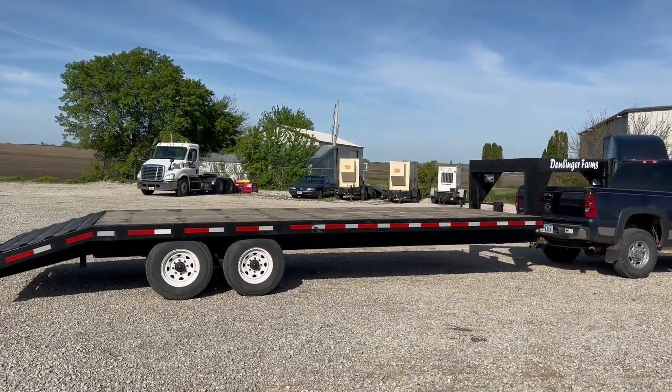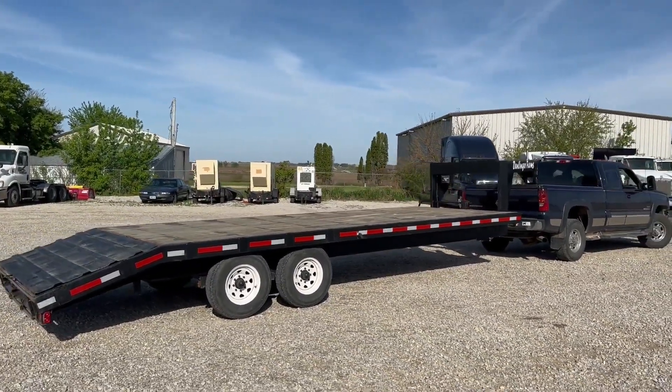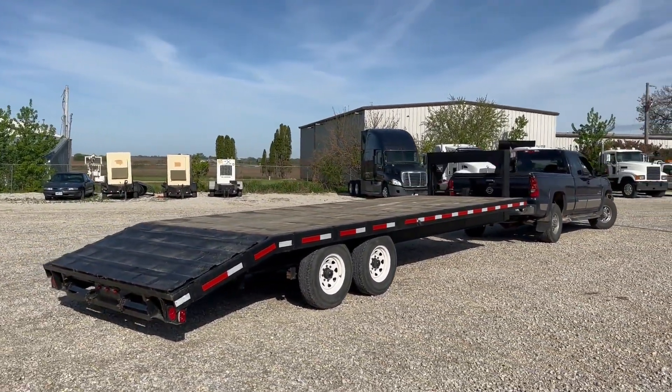So this is a 1991 Hillsboro flatbed equipment trailer. Gooseneck hitch. It does have ramps — they slide in there.